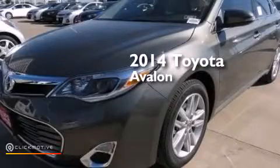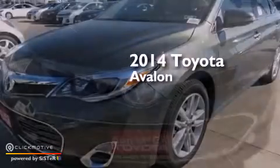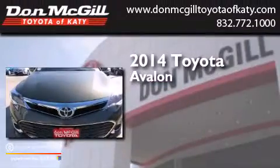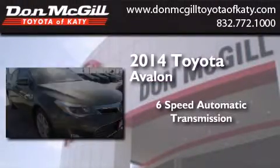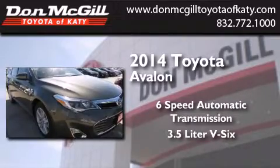This is a brand new 2014 Toyota Avalon. This four-door sedan has a six-speed automatic transmission and a 3.5 liter V6.